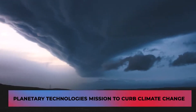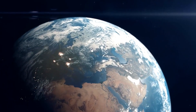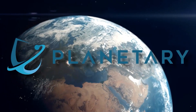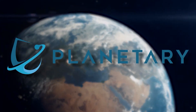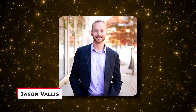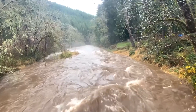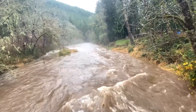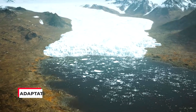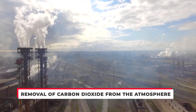Planetary Technologies' mission is to curb climate change. With this new technology, Planetary Technologies plans on addressing the problem of removing carbon from the air. The vice president of external relations at the company, Jason Vallis, mentioned how we're in need of a three-tiered approach when it comes to tackling climate change: adaptation, reduction in emissions, and removal of carbon dioxide from the atmosphere.